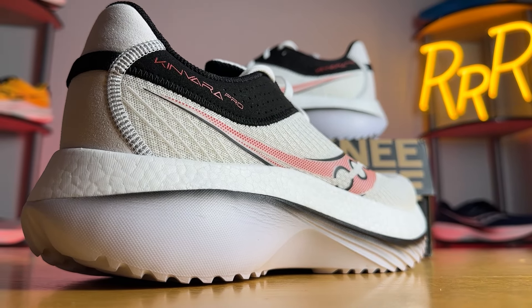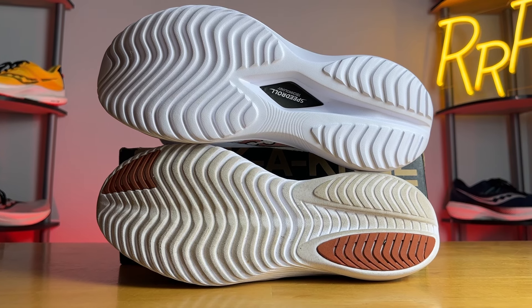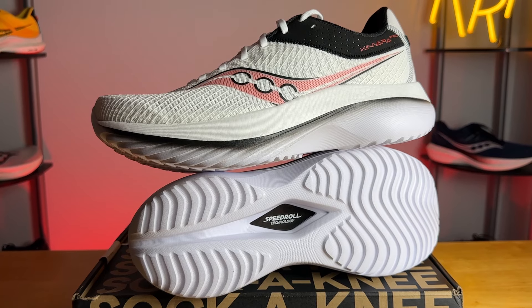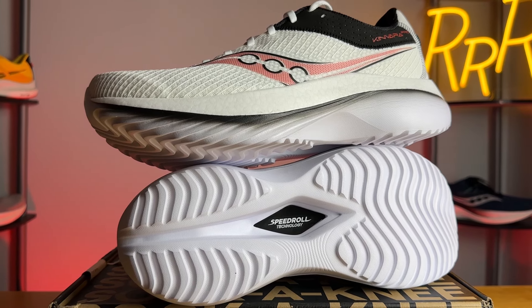Sandwiched between these two layers of foam is a three-quarter-length carbon fiber plate, which goes from about the midfoot forward, helping create the curved geometry at the front that Saucony calls their Speed Roll technology. If you flip the shoe over you can actually see that carbon fiber plate through the cutout. The outsole has no rubber whatsoever — which is notable since even the Kinvara 14 has a little rubber in the heel and toe. I'm already starting to see some wear on this rubberless Power Run foam outsole, and while traction wasn't an issue, I am concerned about long-term durability for a trainer.